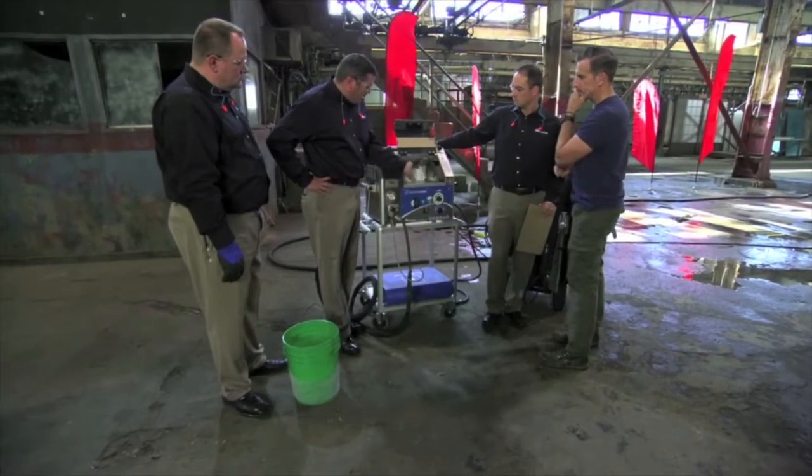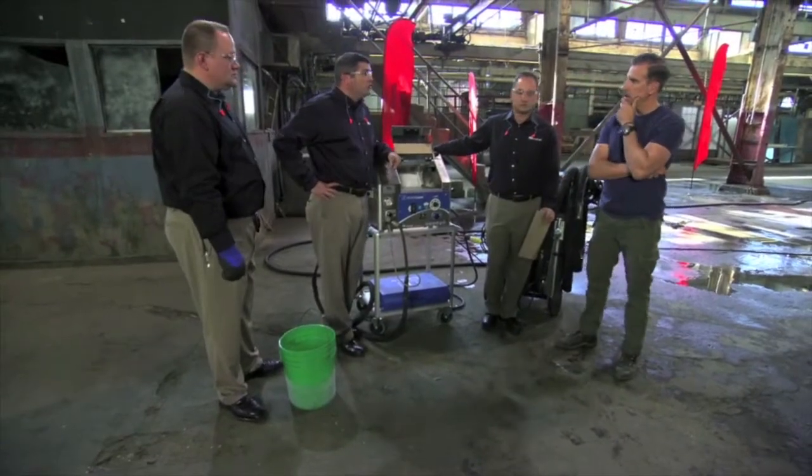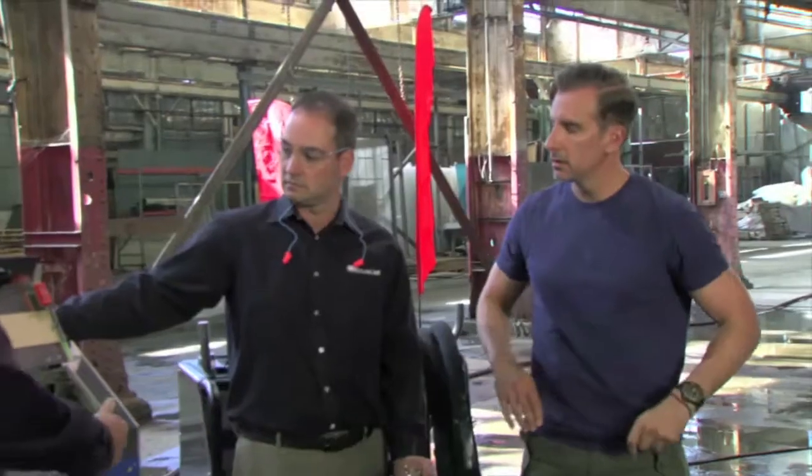The fuel source is dry ice — but where do you put it? Well, you open up this door, and we have a block of ice that looks like a loaf of bread. It shaves it into a snow, and we're shooting the snow particles.